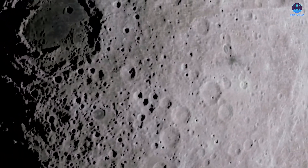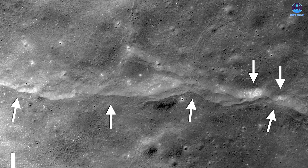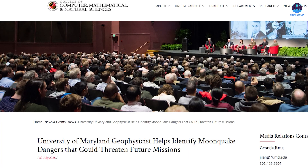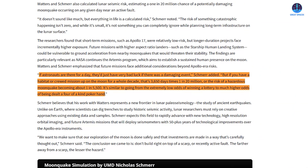This introduces a significant challenge for any mission involving permanent structures on the moon's surface. The authors warn that building too close to active faults could present serious hazards. Although the statistical chance of a damaging moonquake near an active fault on any given day is just 1 in 20 million, researchers urge caution. Geophysicist Nicholas Schmeier of the University of Maryland noted that for a short visit the odds are very low, similar to winning a lottery versus being dealt a four-of-a-kind poker hand. But if humans were to stay on the moon for a continuous 10-year period, as future Artemis missions intend, the risk increases to approximately 1 in 5,500.